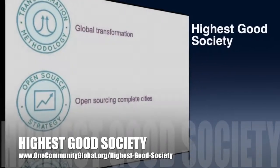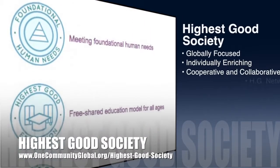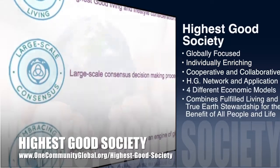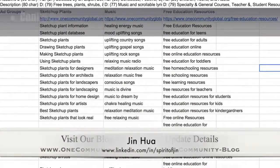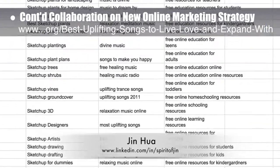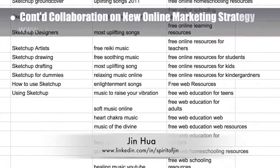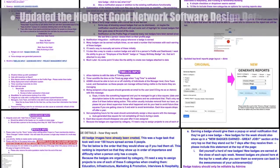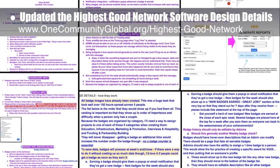One Community's approach to highest good society is globally focused, individually enriching, cooperative and collaborative, includes a highest good network and application, four different economic models, and combines fulfilled living and true earth stewardship for the benefit of all people and all life on this planet. This week the core team working with Jin Hua, web and graphic designer, continued collaboration on our new online marketing strategy, focusing on initial keyword organization and ad writing for the conscious music project, open source free education database, and the SketchUp plant database. The core team also reviewed and updated the highest good network software design details and next steps action item lists in preparation for continuing with the development team.